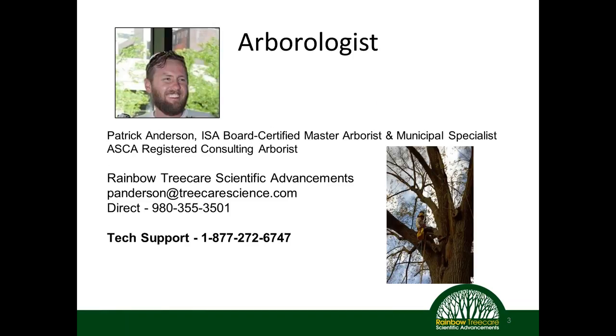My name is Patrick Anderson. I'm a board-certified master arborist, municipal specialist, and a registered consulting arborist. My job is to do tech support and training for our clients. At any time you can email me, call me directly, or call our tech support line where we can get you information on products, protocols, timing of treatments, rates, and anything like that.